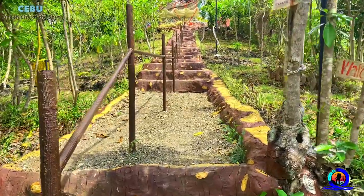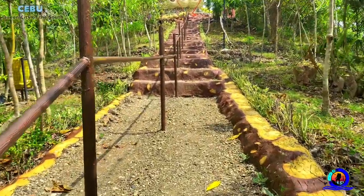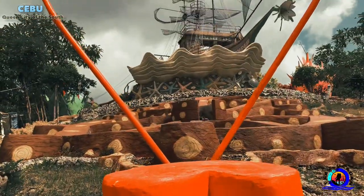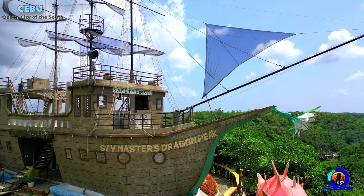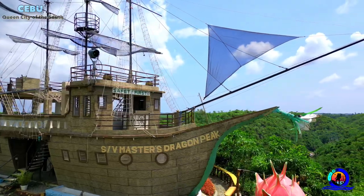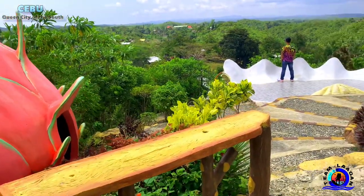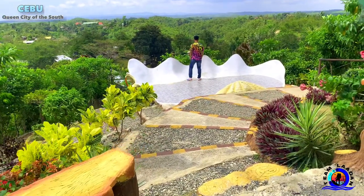We are now at the trail uphill to reach the peak — this could take about five minutes. Once you reach the peak, you can enjoy the spectacles aside from the ship itself, such as two dragon fruit designed shelters, a huge clam, and other sea creatures, which are a perfect background for your picture taking.